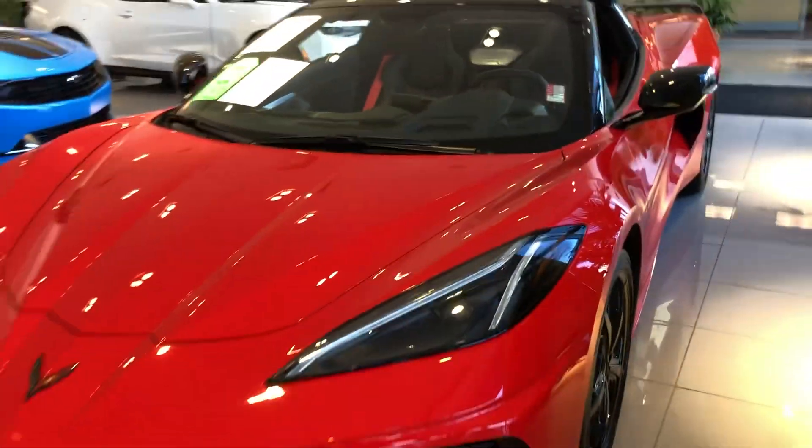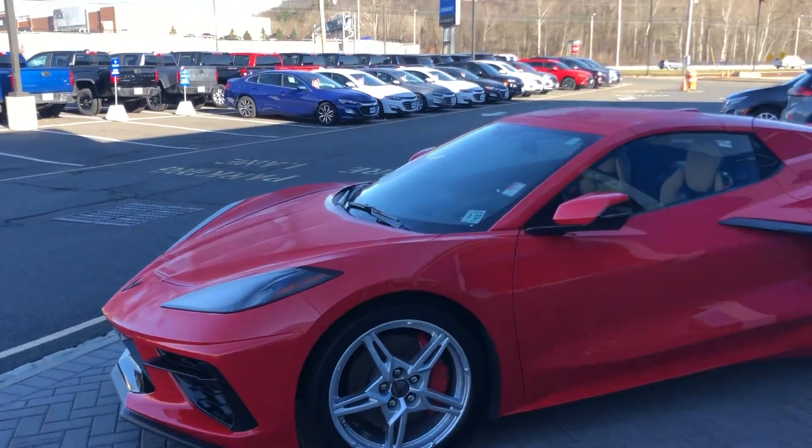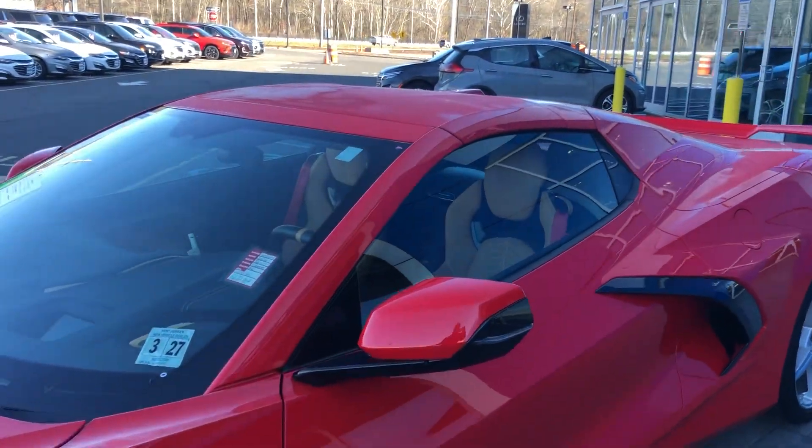This one was a manager's demo, got about 4,000 miles on it, and is very, very attractive — also available. Just to show you a couple of used products that we do get in: once again, these are repeat customers, they put a few miles on them and then bring them in.